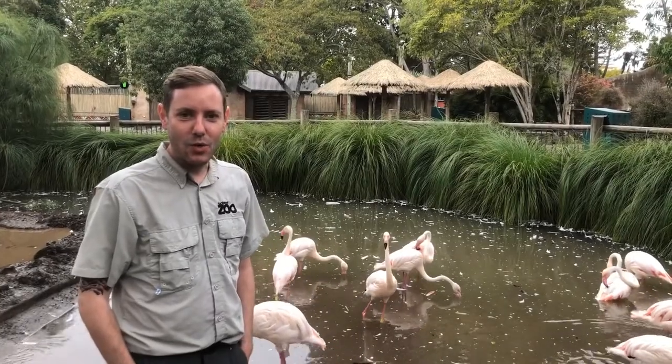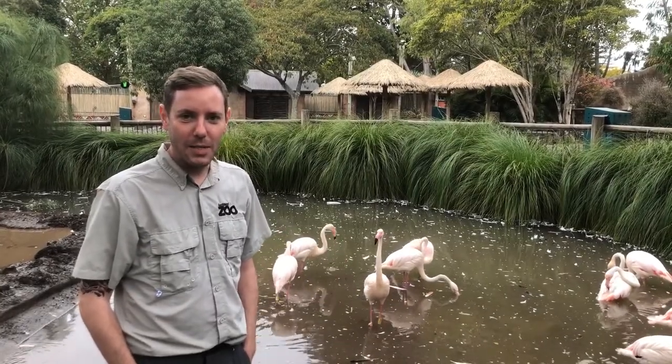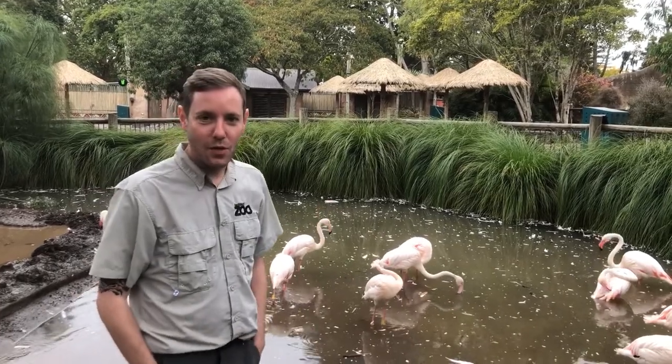Hi, I'm Karl. I'm the team leader of Birds Hill at Auckland Zoo. I'm in the flamingo habitat at the moment and I'll just tell you some facts about the flamingos.